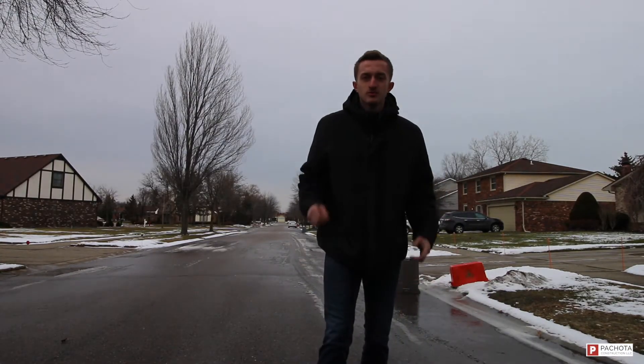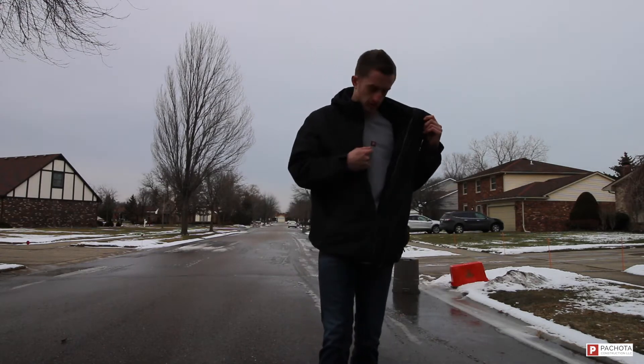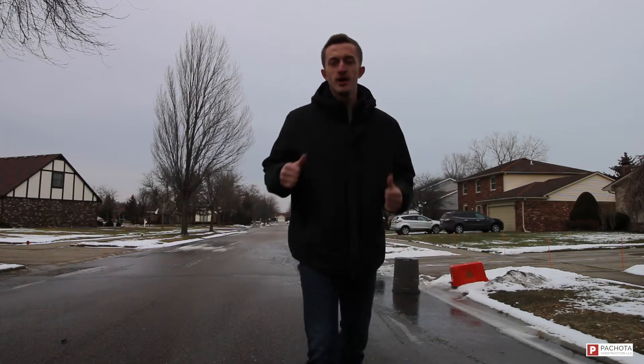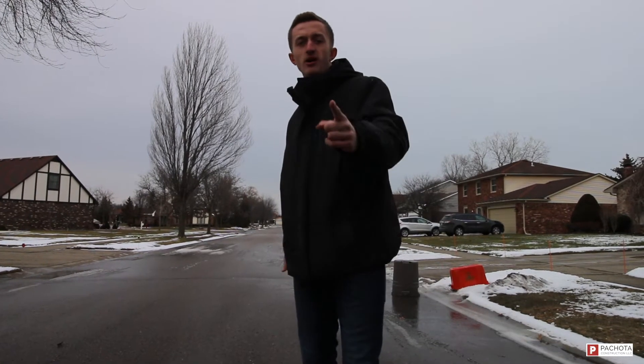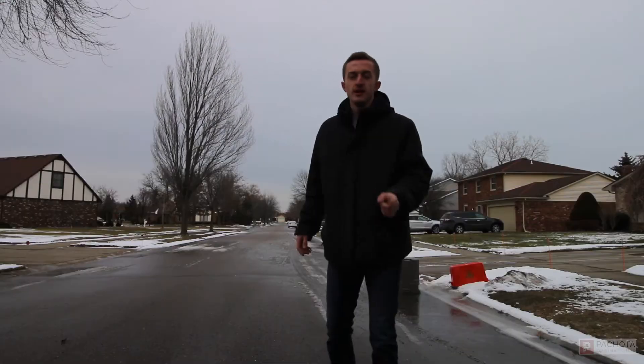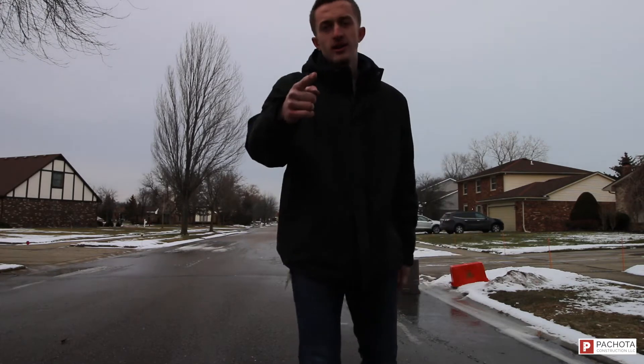Yo, what's going on guys, welcome back to our YouTube channel! This is Pachota Construction's YouTube channel. If you guys do not know who I am, my name is Matthew Pachota, and you guys are now a part of our family, so make sure you scroll on down and smash that subscribe button for me.